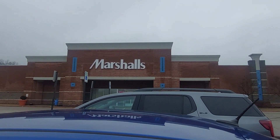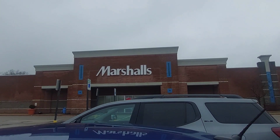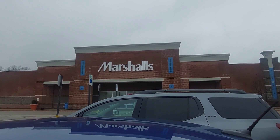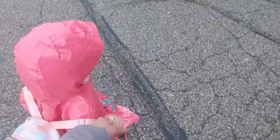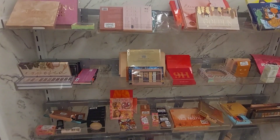Me and baby girl are going shopping at Marshall's today. Let's see what they got. She insisted on shopping, so Marshall's is the place for her to go. She's looking for puddles and she's got her rain gear on. Looks to be their puddle section.